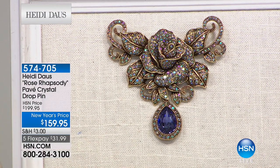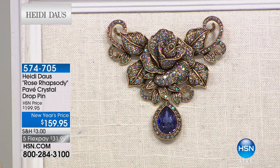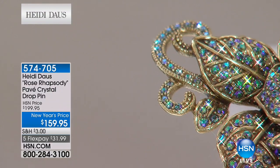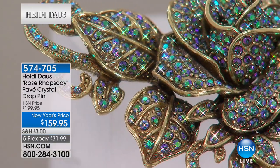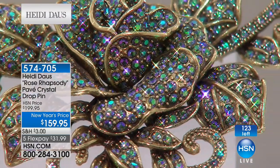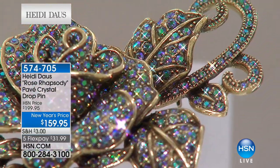We collect brooches and pins — it's just another way to adorn our bodies, our hats, our pashminas, our handbags. Look at this Rose Rhapsody — that dimensional rose done with paradise shine crystals that almost have an opal effect, like they've captured the colors of the rainbow. I've been in the jewelry business for 35 years, and 14 years here at HSN this year.